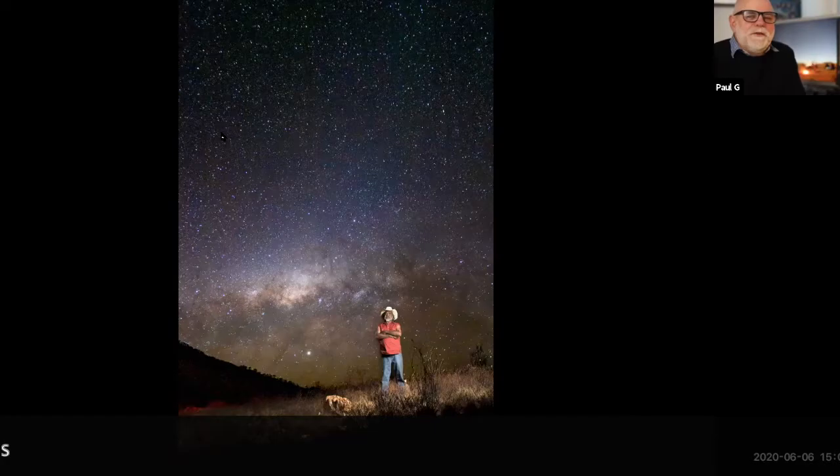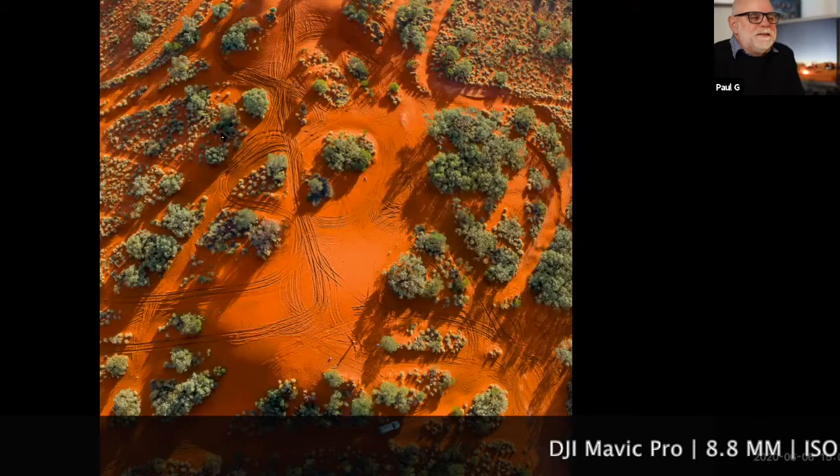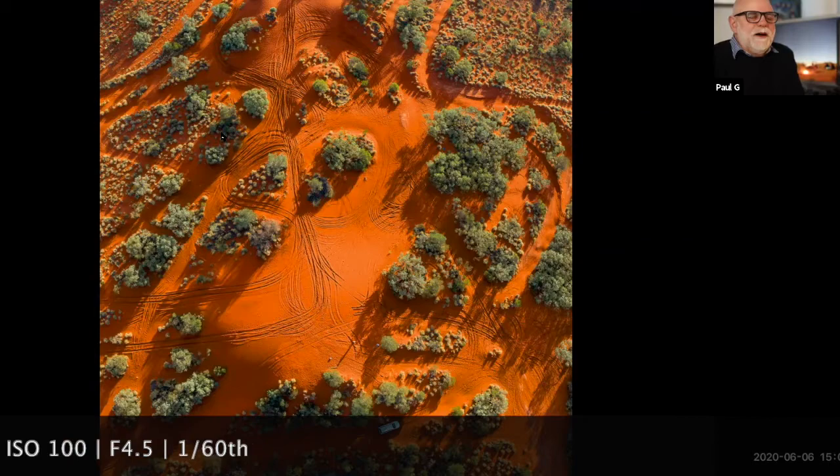We've sort of put in a bit of a circle and back to just outside of Alice Springs. This is some of the red earth. You get such a wide variety of landscapes — from the red earth, which people often associate with Central Australia, to the rocky areas, the barren and then the lush areas of the eucalyptus forests.